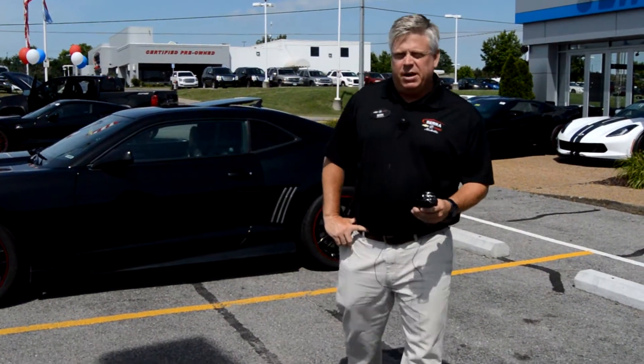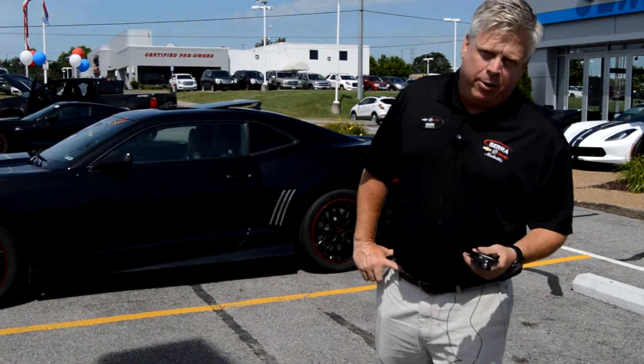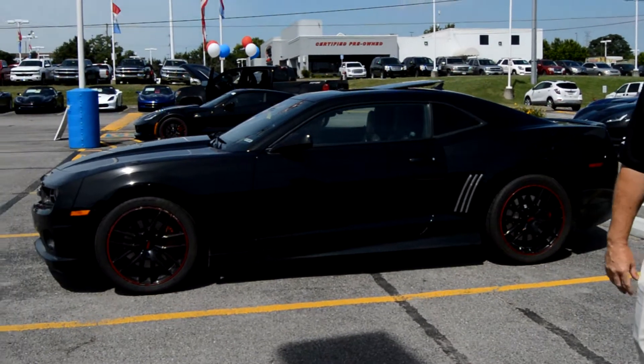Hello, Mike. My name is Mark Musgrove. I'm with Sarah Chevrolet Buick GMC. On behalf of myself, Micah, and everyone else here at the dealership, I want to tell you thanks very much for your interest in this 2010 Chevy Camaro 2SS.